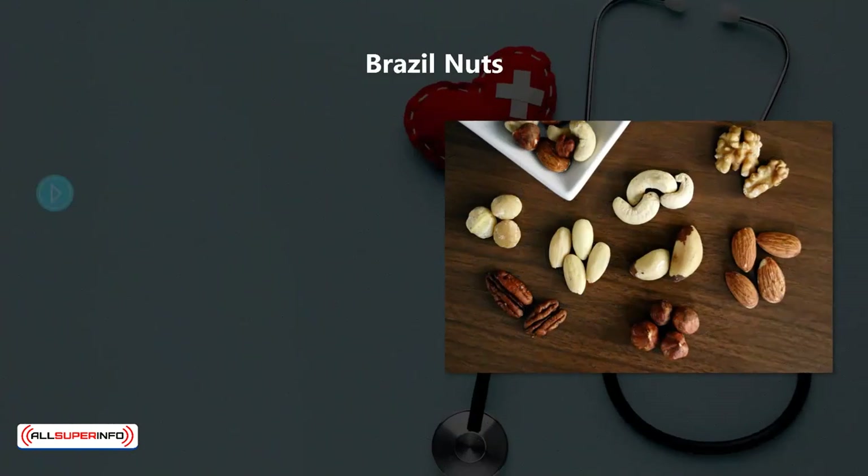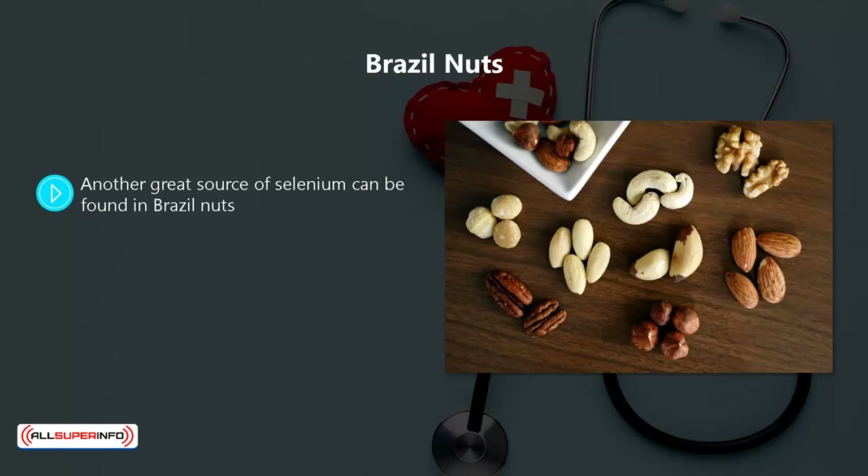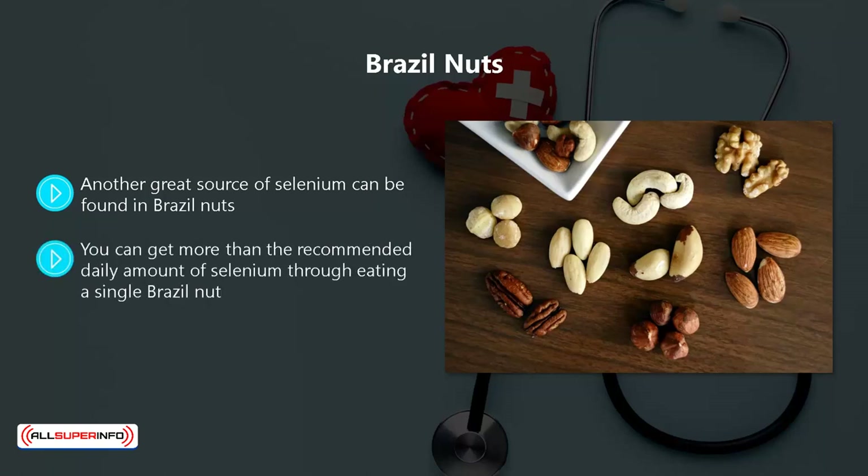Brazil nuts. Another great source of selenium can be found in Brazil nuts. You need a good amount of selenium in your diet as it is a powerful antioxidant, which is good for an immune system boost. You can get more than the recommended daily amount of selenium through eating a single Brazil nut.